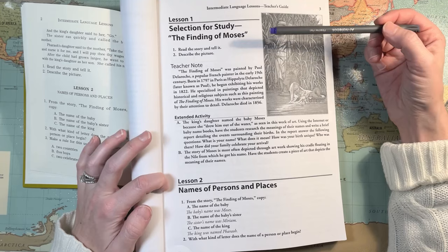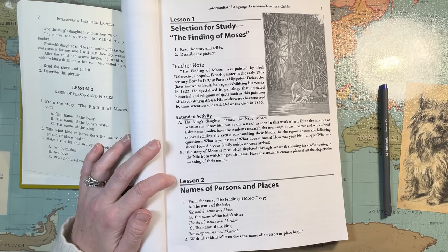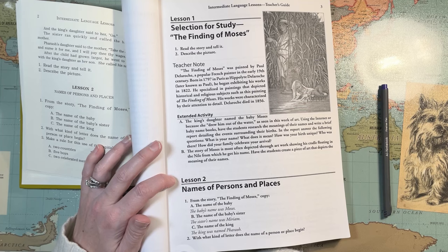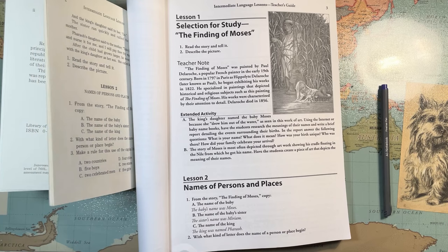The teacher's note says: 'The Finding of Moses was painted by Paul de la Roche, a popular French painter in the early 19th century, born in 1797 in Paris as Hippolyte de la Roche, later known as Paul. He began exhibiting his works in 1822 and specialized in paintings depicting historical and religious subjects. His works were characterized by their attention to detail. De la Roche died in 1856.'